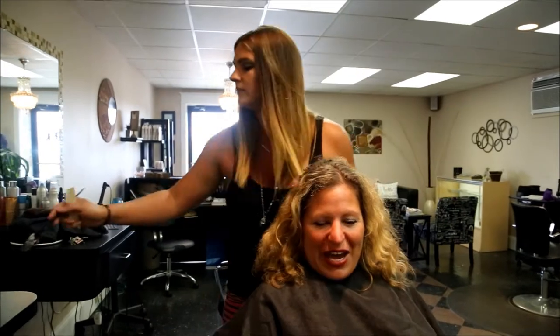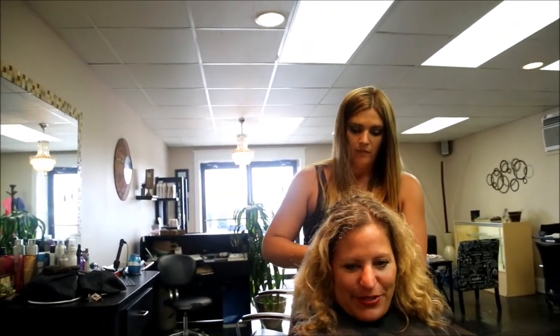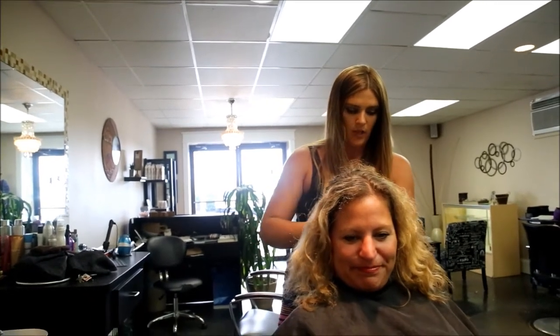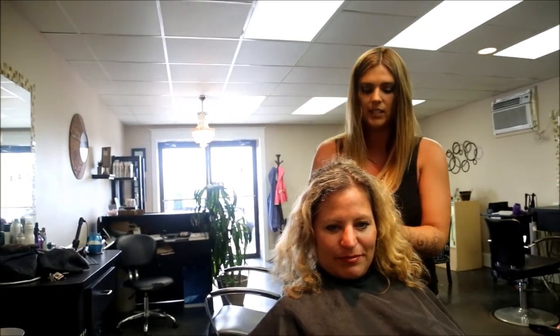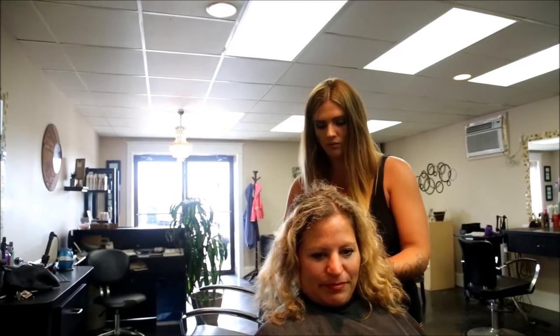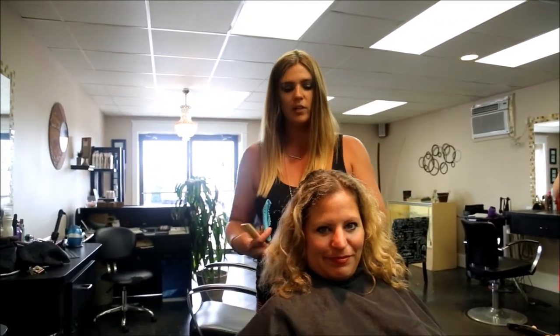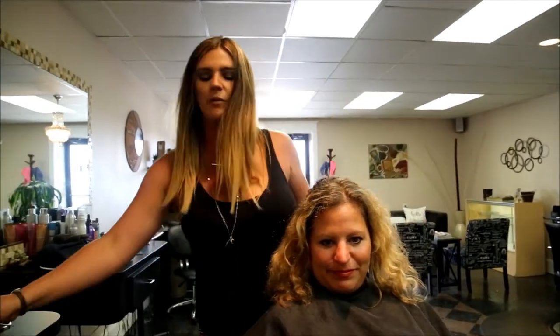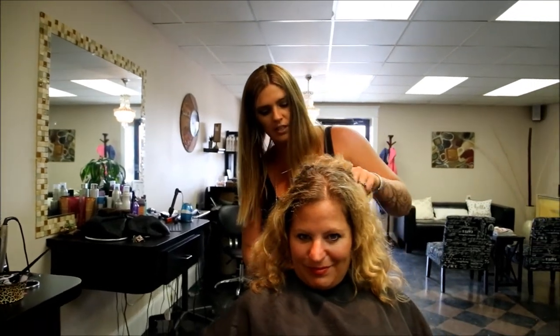So how often do you recommend people come back if they're getting foils done? It depends. If you do a traditional foil, it's generally about six to eight weeks for a touch-up. I like to move back and forth between the partial and the full foil for my clients — that way it's a little healthier on the hair. You don't need the full foil done every time.